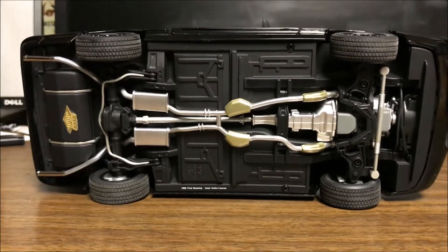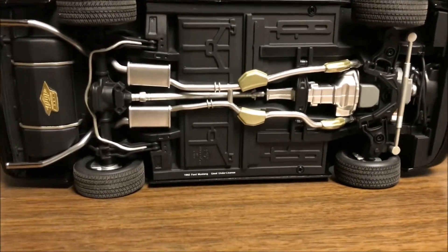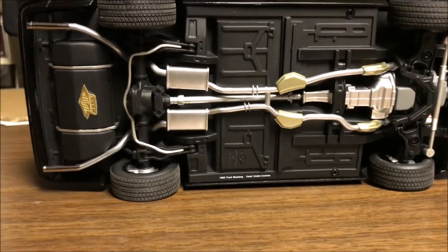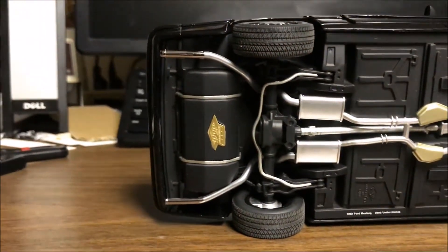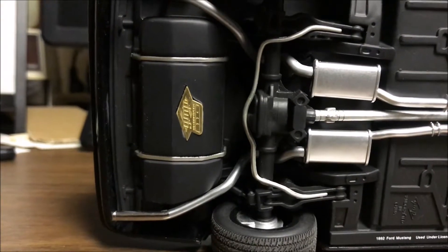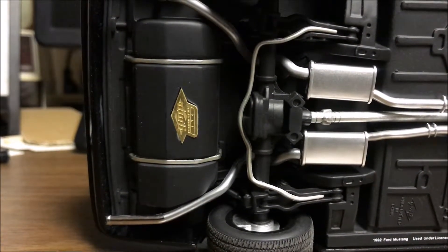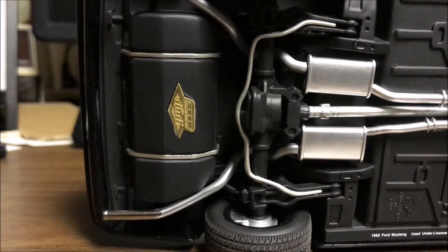You can see the different color of the catalytic converters, and the exhaust runs back and comes out two chrome tips. And there's the limited edition number.